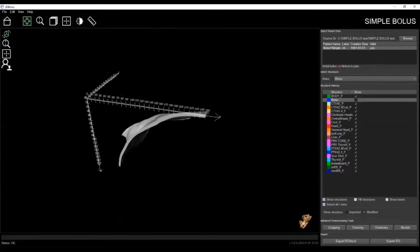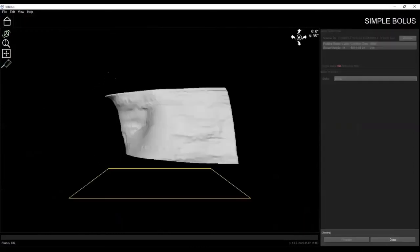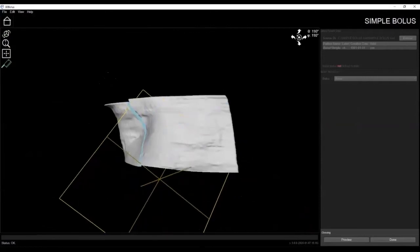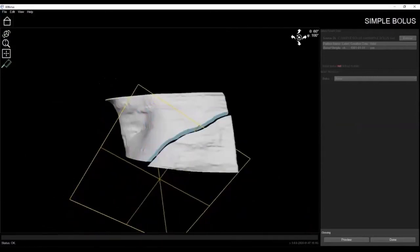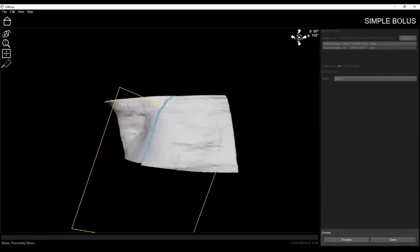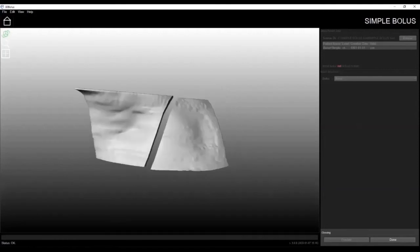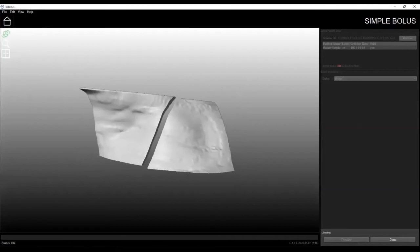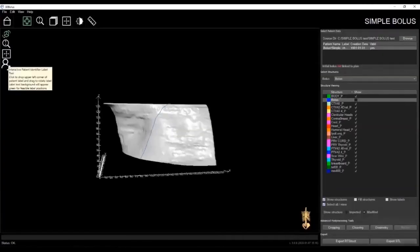The cleaving feature allows you to cleave a bolus into two parts. Hover your cursor over the middle of the cleaving plane and simply click and drag to place the plane in your desired location. The plane can also be rotated in any direction, just like the cropping function. You can preview the cleaved bolus and then click done when satisfied. This feature is a useful tool when dealing with complex anatomies such as the nose bolus seen earlier or for large extremities.